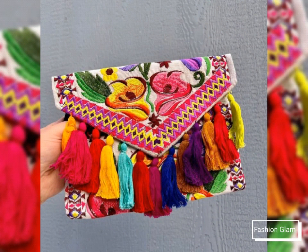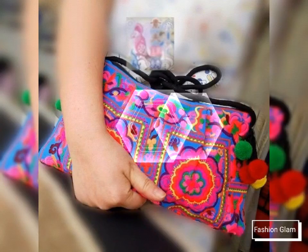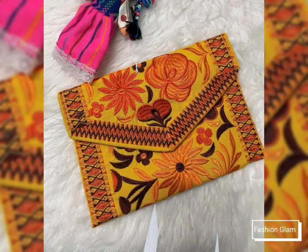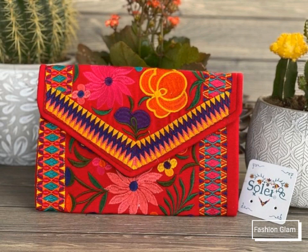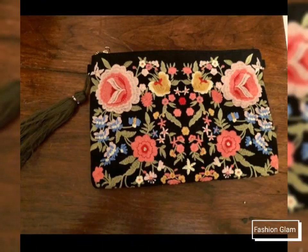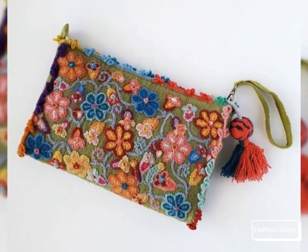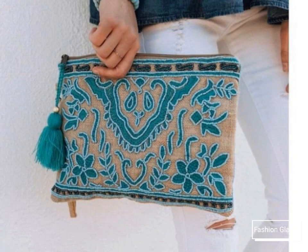Here we are showing you the latest styles of Mexican embroidered and ethnic style embroidered clutch bags and purse design ideas. These are all evening bags and purse collections. In this video you will find different types of evening embroidered clutch bags and purse design ideas. I hope you are going to love this awesome and beautiful collection of stylish ethnic style evening embroidered clutch bags and purse design ideas for women.